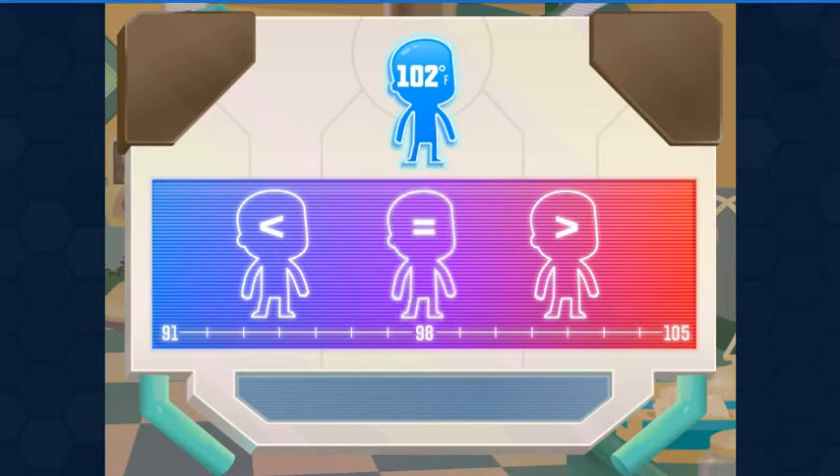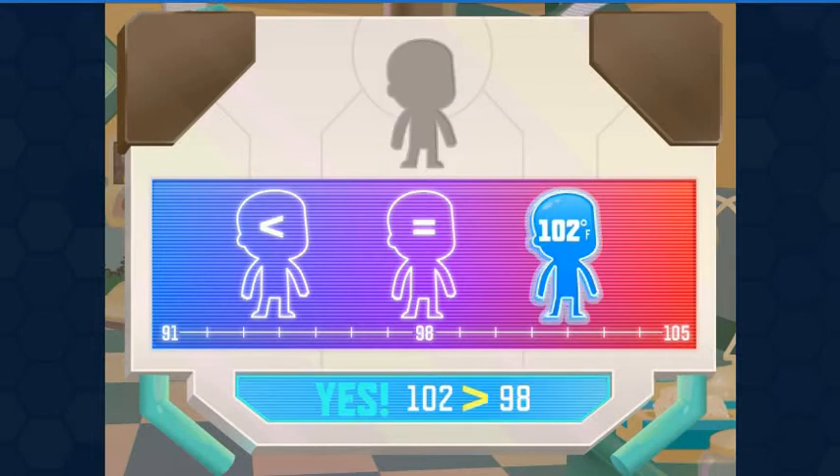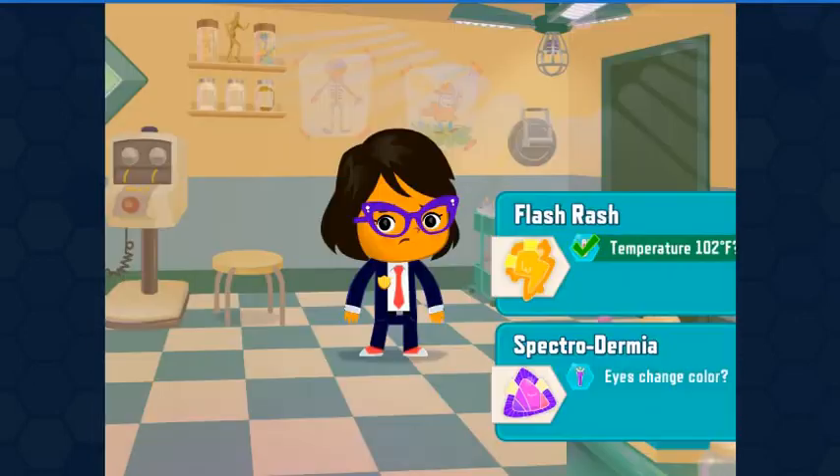Normal body temperature is about 98 degrees Fahrenheit. Look at the patient's temperature. If it's greater than 98, put it on this side. If it's less than 98, put it on that side. If it's equal, put it here. The hotter a temperature is, the higher it is on the scale. The cooler a temperature is, the lower it is on the scale. Yes — 102 degrees Fahrenheit is greater than 98 degrees Fahrenheit. Flash Crash.